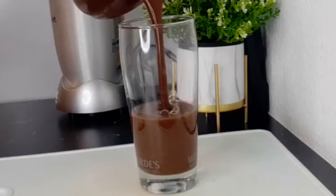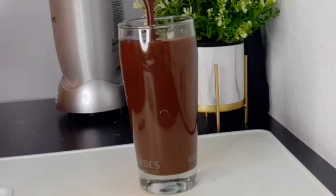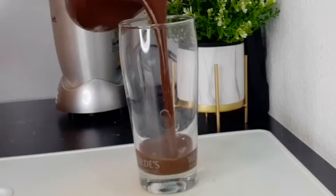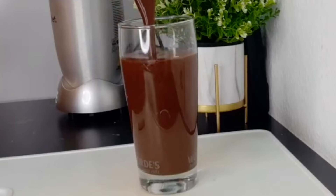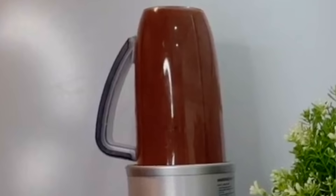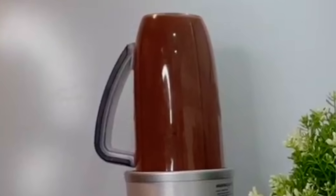Welcome back to another recipe. Thank you so much for joining us. Today we are going to be making a smoothie that will help to keep you looking young. This is an anti-aging drink that will help to get rid of free radicals, giving you radiant, younger-looking skin.